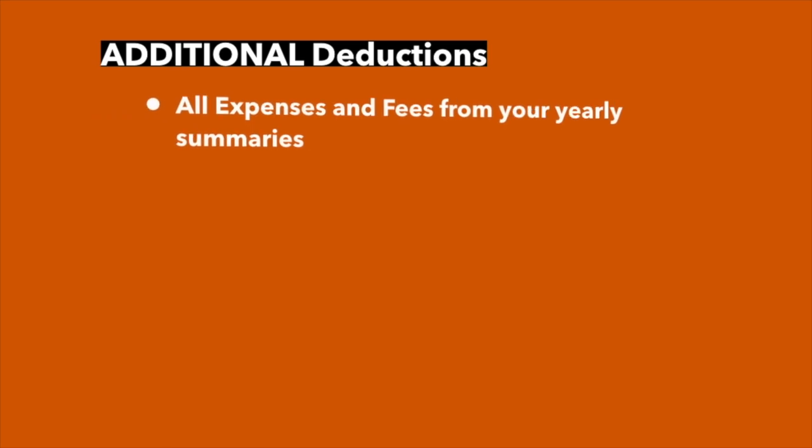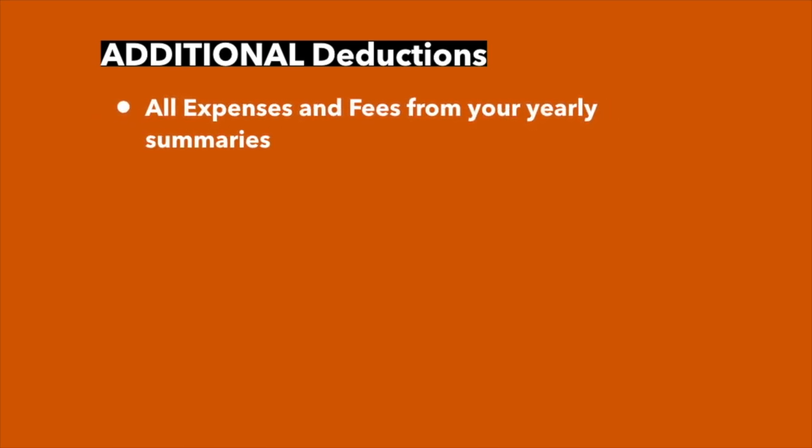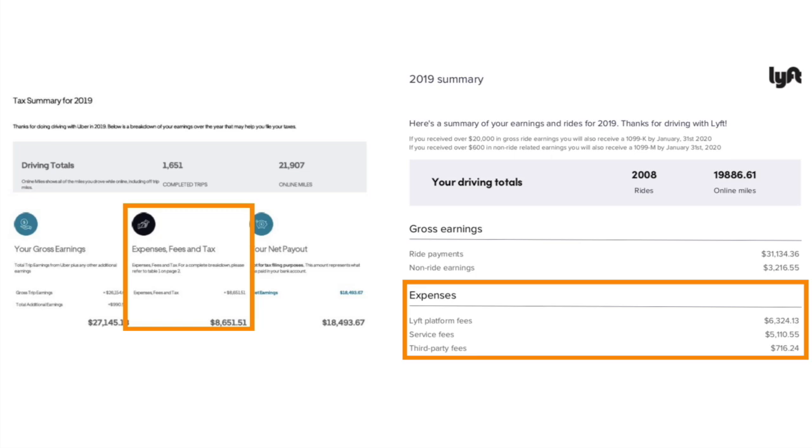What are some other deductions outside of the vehicle that you can claim? These deductions have nothing to do with the standard mileage deduction — they fall outside of that and are in addition to it. The most important thing to remember is to deduct the expenses and fees from your yearly summaries. With Uber, you'll deduct that expenses, fees, and tax number — this driver would deduct $8,651.51. And also all of those expenses from Lyft: the platform fees, the service fees, and the third-party fees.